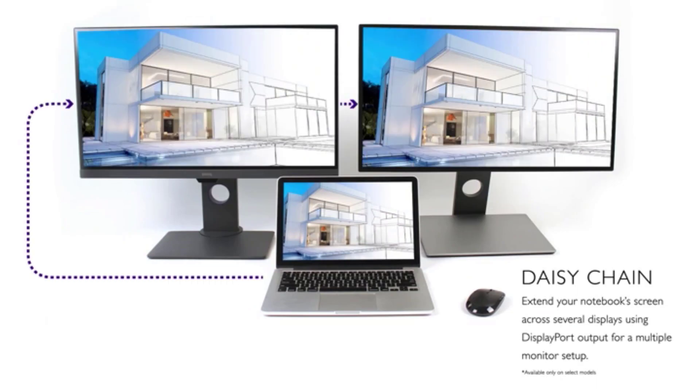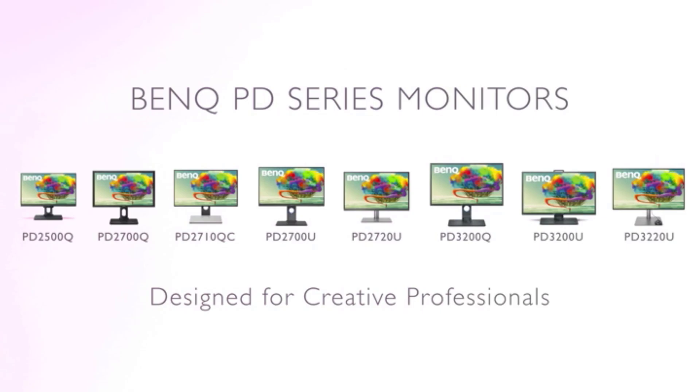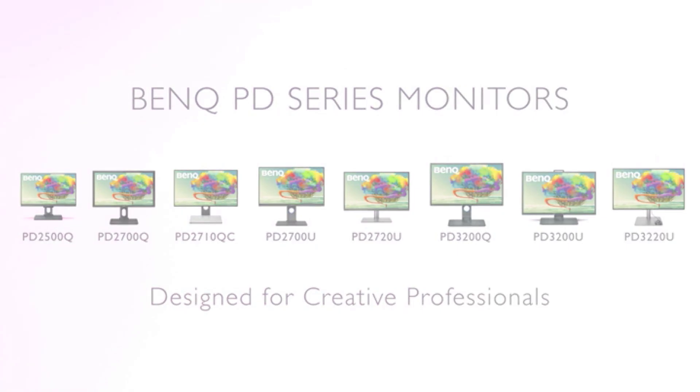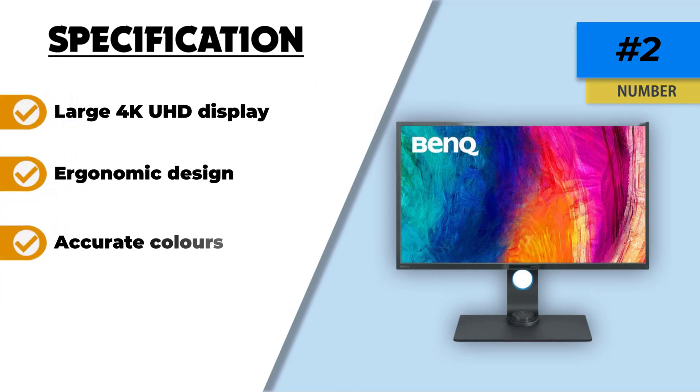The animation mode, which makes dark regions apparent without overexposure, is the most helpful tool for 3D artists. Users can connect two systems to the display using the keyboard-video-mouse switch. BenQ also assists its clients in streamlining their workflow using the Display Pilot proprietary software.